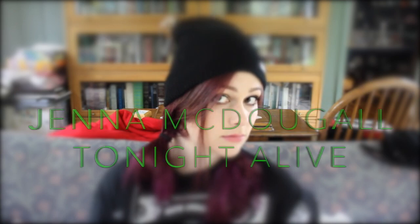Hey everyone, welcome back to my channel. Today I'm going to show you a makeup, hair, and outfit look inspired by Jenna from Tonight Alive.